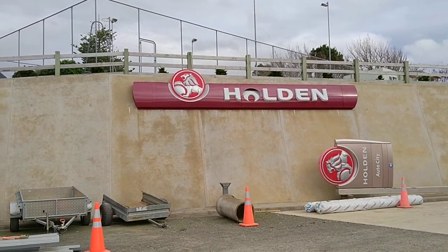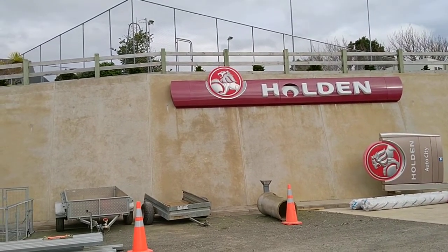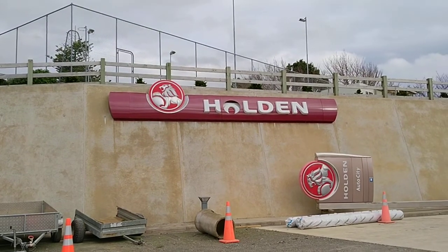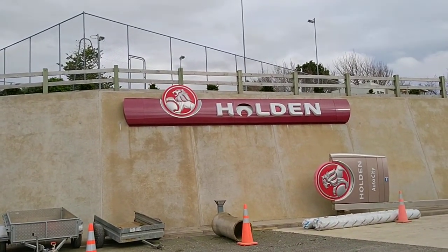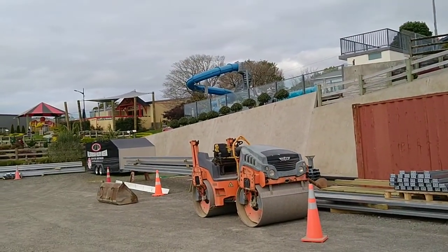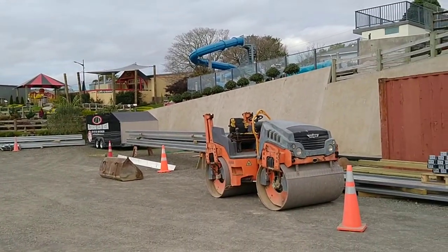Obviously it's a Holden, which is a make of car like a Chevrolet or a Mercedes. But Holden has just finished production completely now in Australia and he's building this museum, apart from other things, to make it a tourist attraction.